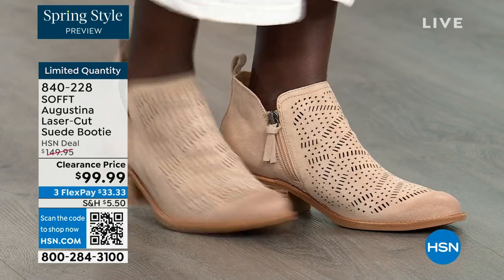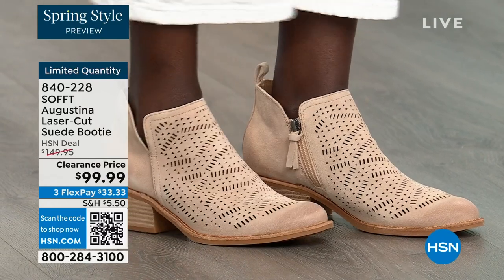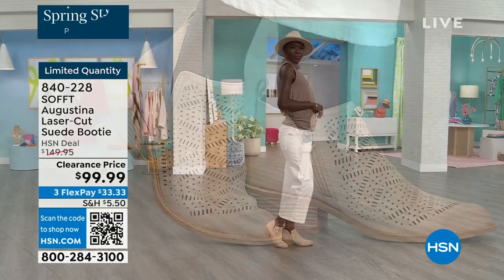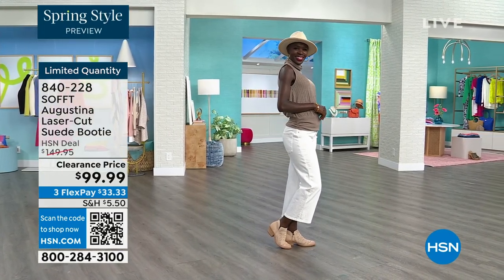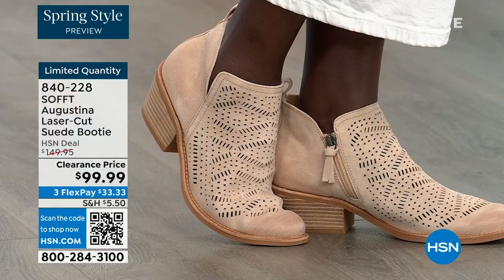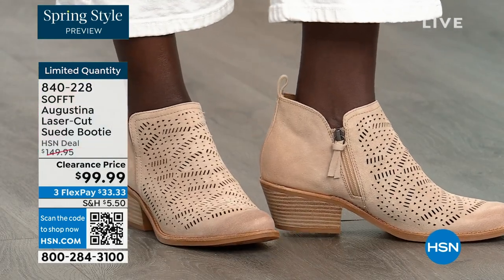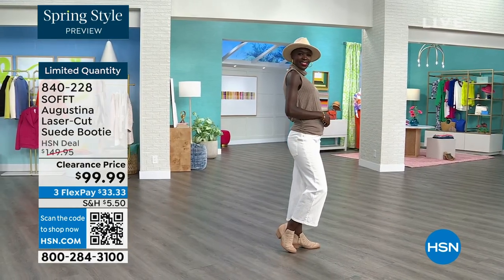Nothing is going to cut you — no death by a thousand cuts. All the suede here is super soft, buttery soft, all around the edges. Diana looks adorable — the right boots to go with it. The heel is two inches — you could sleep in a two-inch heel, they're not uncomfortable.